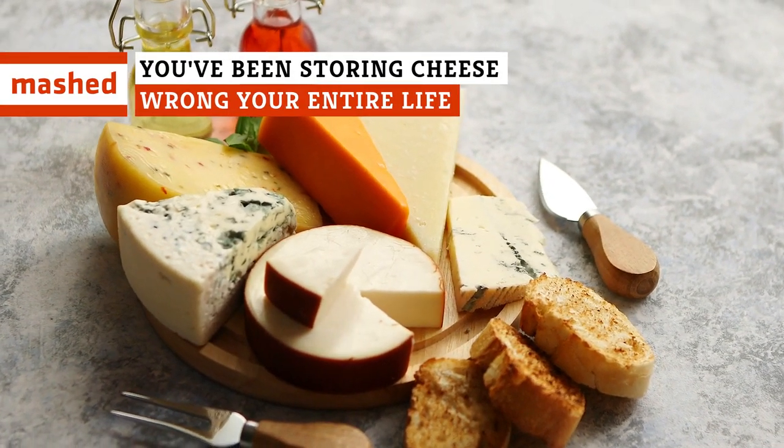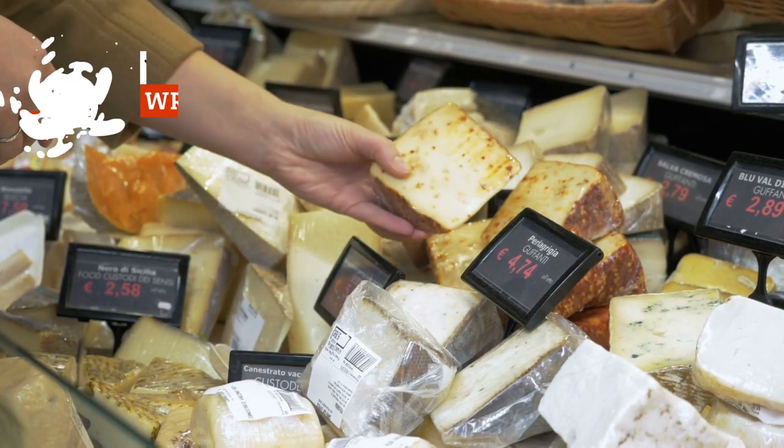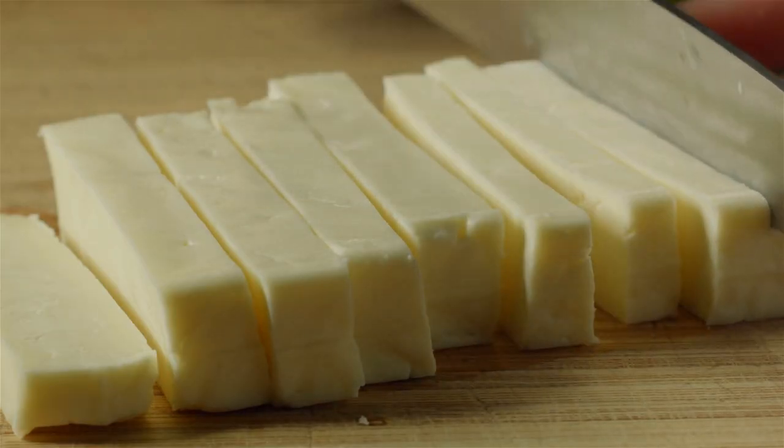Cheese. Now that we've mentioned it, you want some, don't you? But do you know the rules about how and where to store it? What happens if you leave it out? Keep watching for what to do and what not to.